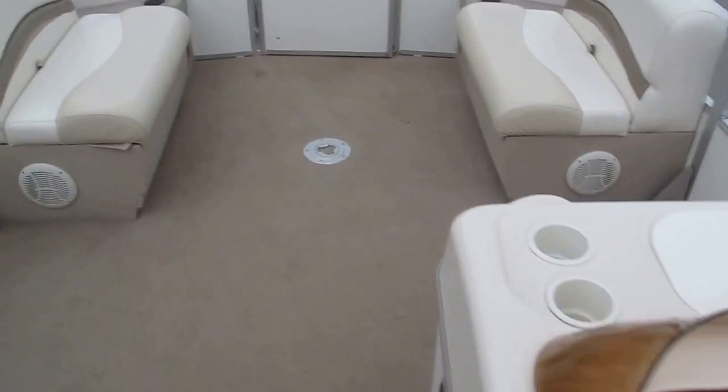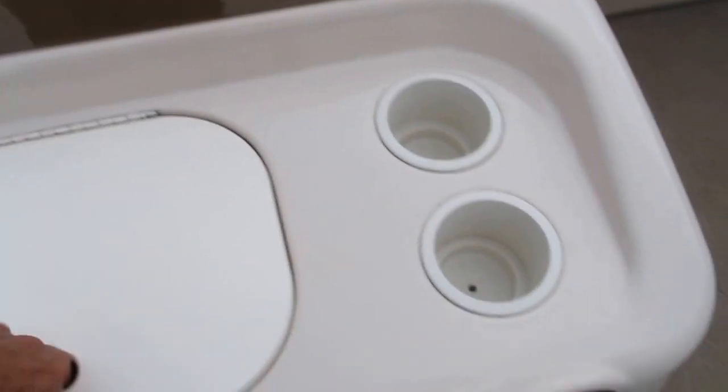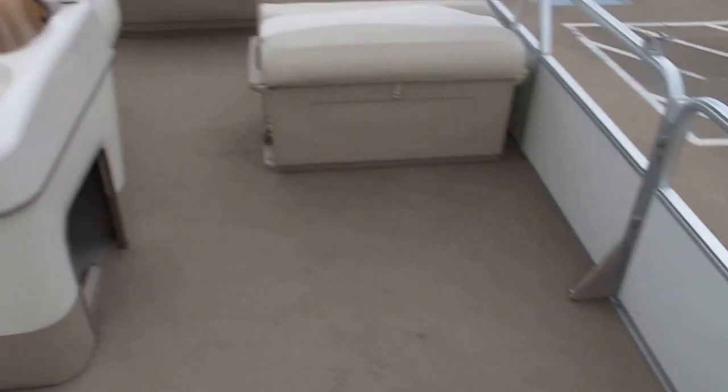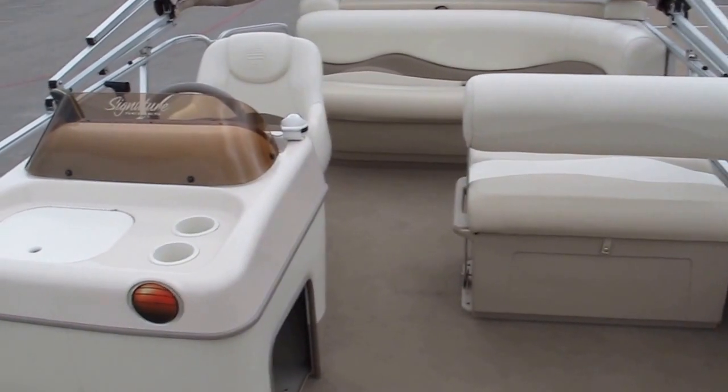It's got an AM/FM stereo. Very low hours and really a clean nice deck boat. There's more storage underneath the seats, and those are your waterproof speakers. You've got a little built-in cooler right here — a little ice chest — and another little storage compartment.